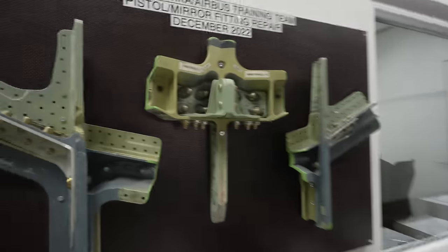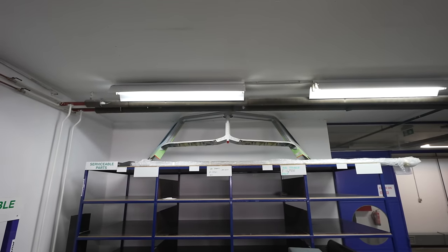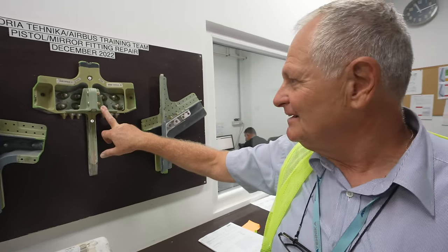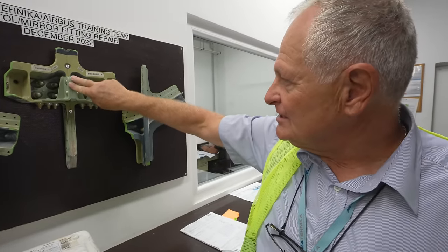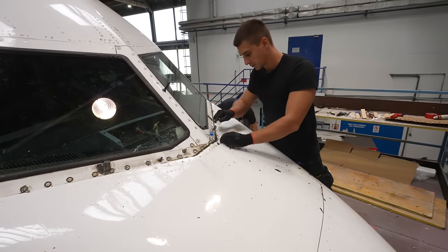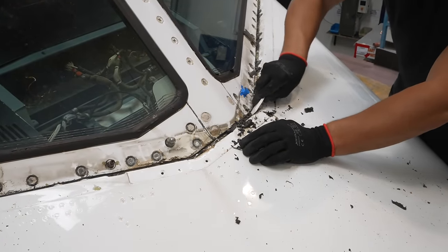Adria Teknika has recently developed the capability to repair what's called the mirror fitting and the pistol fitting, both of which are critical parts in the cockpit windshield structure. During heavy checks they inspect the windshield frames, and if any issue is found, instead of replacing the full part they can now repair it. This avoids replacing the complete window frame, which is extremely expensive, and also reduces man-hour costs for the customer and the need for sheet metal workers on their side.